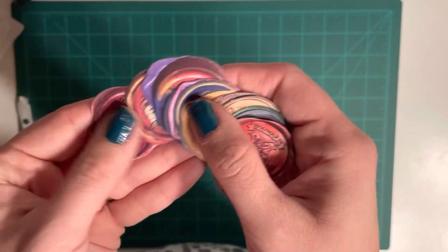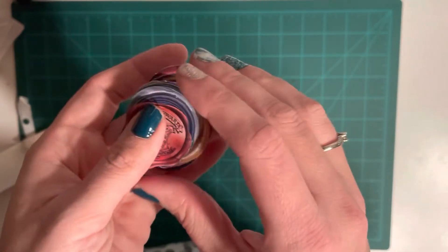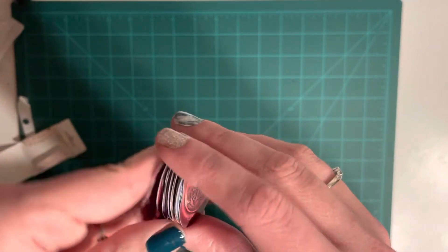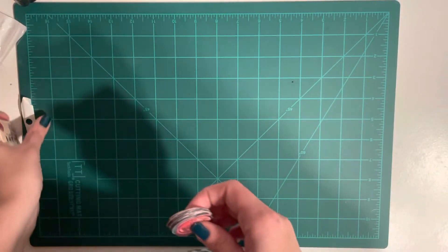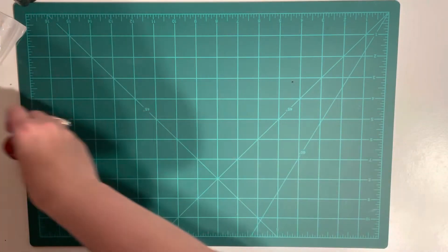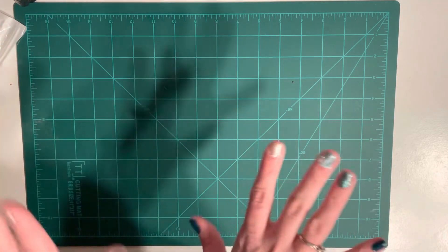I'm excited because I can make my own wax seals. I also have another video coming up from a giveaway I won, and you guys are going to be floored when you see what I won.